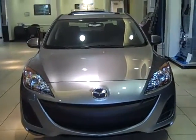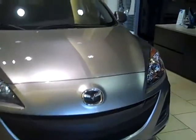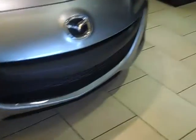Hi Henry, this is Michelle Seibel with Beach Automotive and this is one of our Mazda 3 sedans, Grand Touring Edition. You can see you have the sport bumpers on the front, 17 inch alloy wheels. This one also has a sunroof.